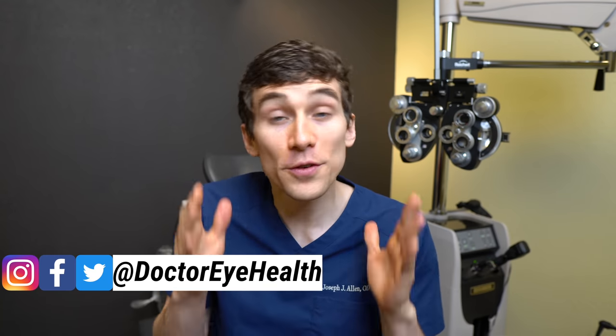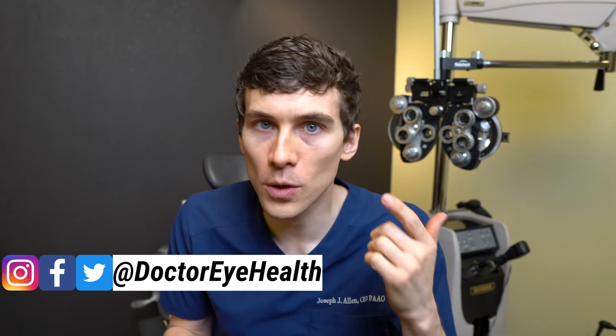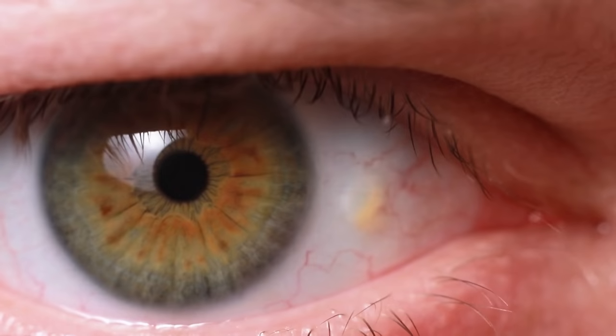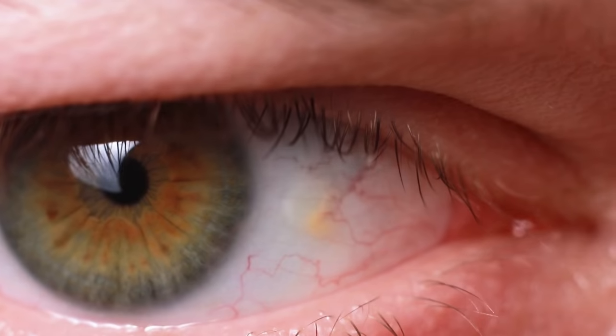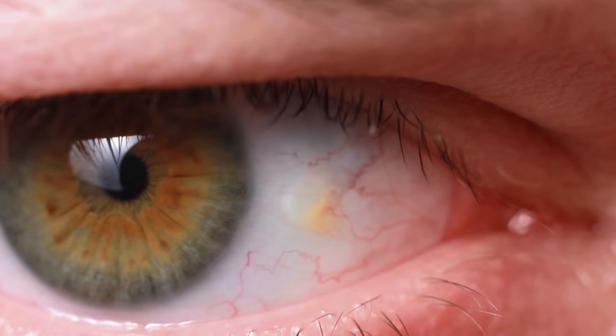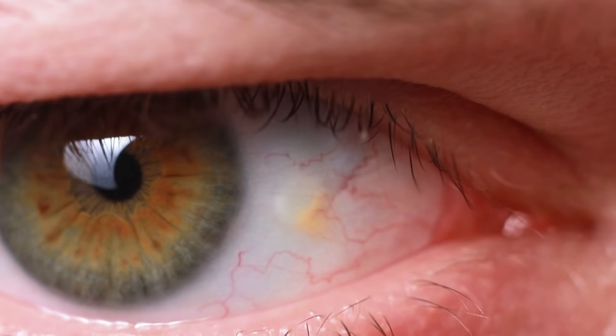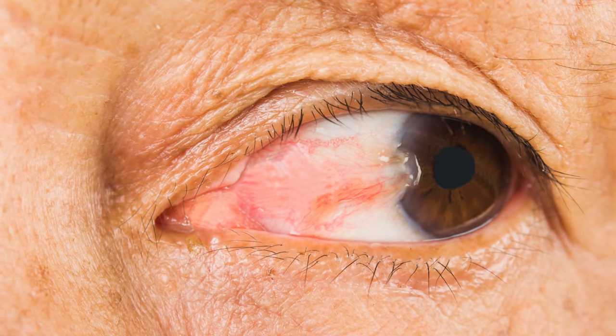Dr. Alan here from the Dr. Eye Health Show. If you've ever looked at your eye up close in front of a mirror, you may have noticed a yellow or pink spot kind of growing at either the three or nine o'clock positions on that white part of your eye, usually more prominent toward the nose.